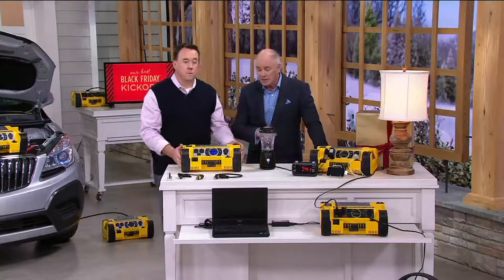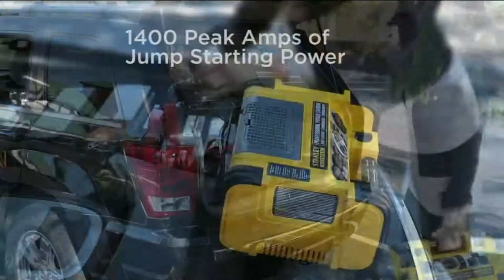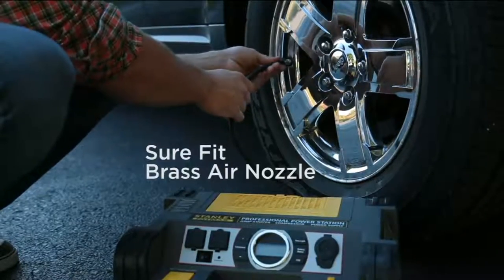At $129.96, it's now clearance sale price. This is customer top rated. We've had 80,000 QVC customers who have bought it. Those people have been thrilled with it, and they paid more money for it than folks will today.